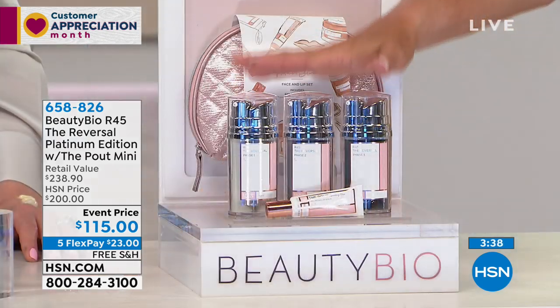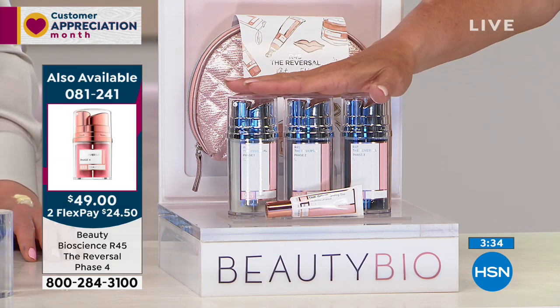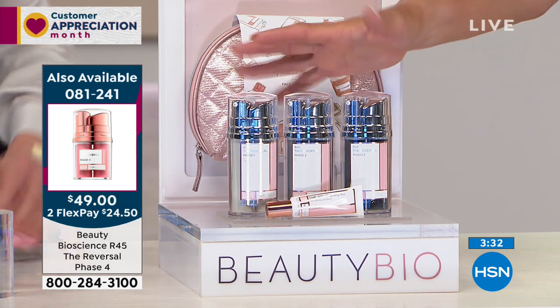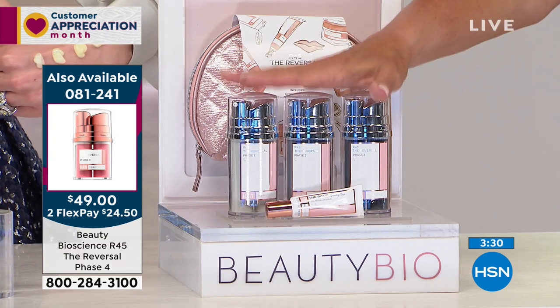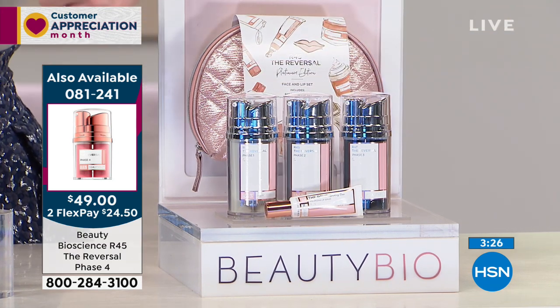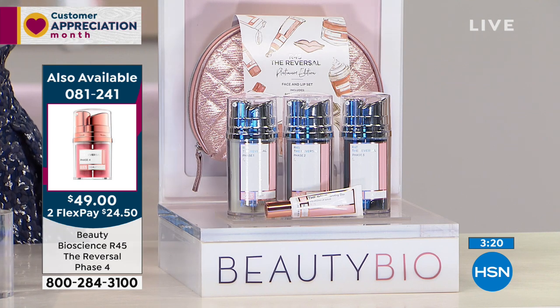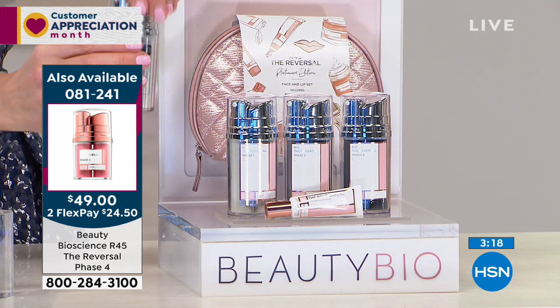Use a major credit card or PayPal and spread your payments out over five months. You'll know by phase one if it's working. You have five months to pay it off, and you can send it back in 30 days for a refund if you're not absolutely thrilled. Get through the phases — really experience it. That first round, you're just going to go: wow, wow, wow.